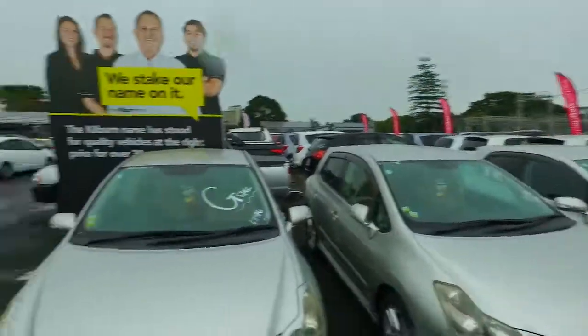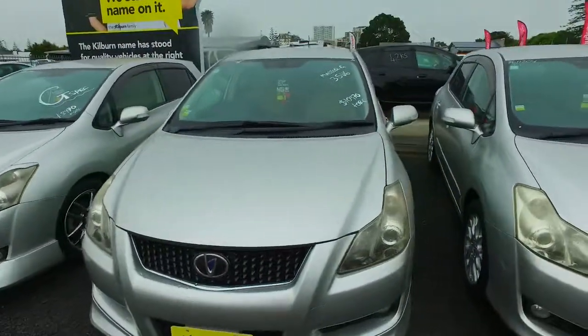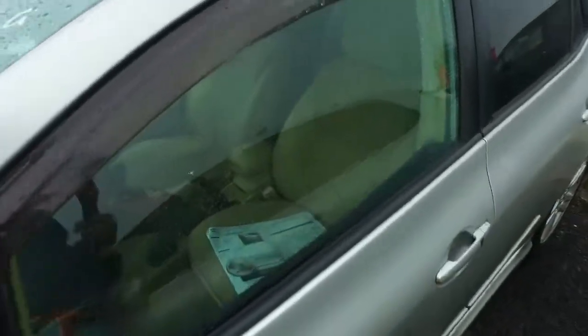Hey there Nadine, it's Tomo here from Budget and Kilburn Cars in Manica on this beautiful rainy day. I've got an email inquiry from you this morning in regards to this Toyota Blade Master G 3.5 litre 2GR engine, which you might know all about. 204 kilowatts in a car the size of a Toyota Corolla — pretty impressive.